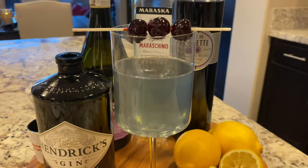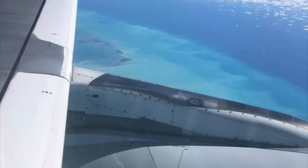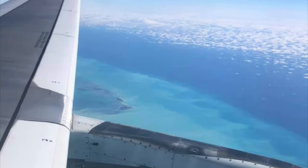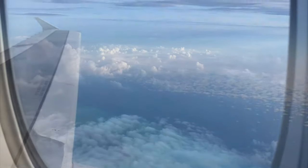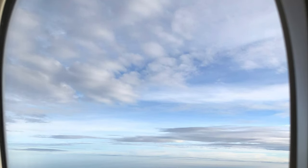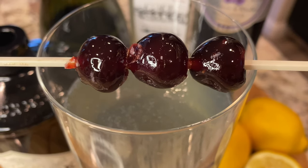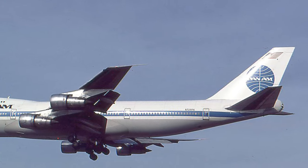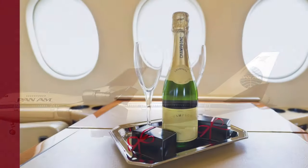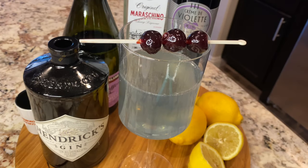Travel is back and back in a big way, and we're celebrating with our version of the classic aviation cocktail from the 1920s. It dates back to when air travel was a luxury, evoking the glamorous days of travel.